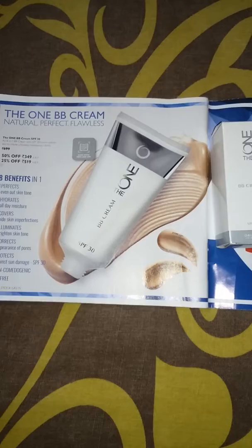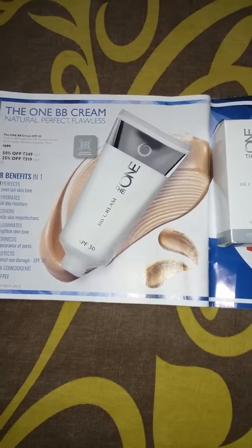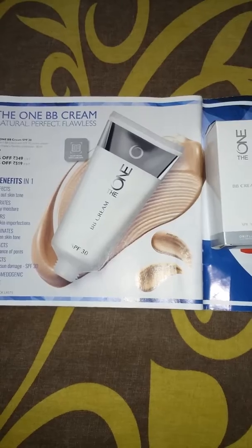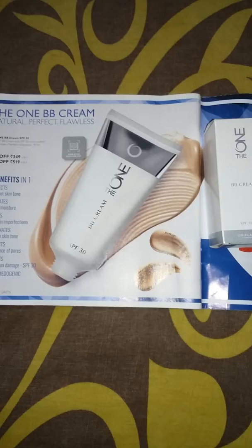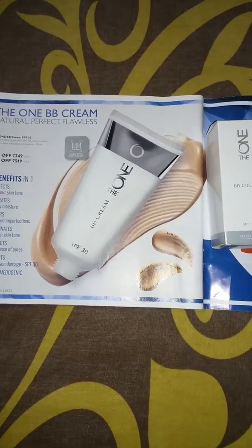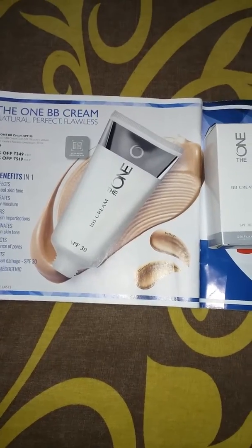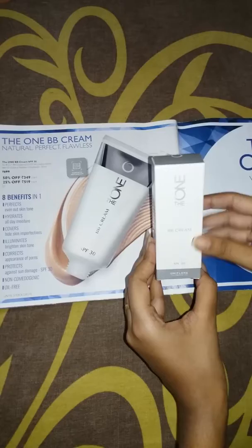The product is 30ml and has 8-in-1 benefits: perfect even out skin tone, hydrates all day, moisturizes, covers high skin imperfections, illuminates skin, brightens skin tone, corrects appearance of the pores, protects against sun damage with SPF 30, and it is non-comedogenic — meaning it does not block pores — and it is also an oil-free product.